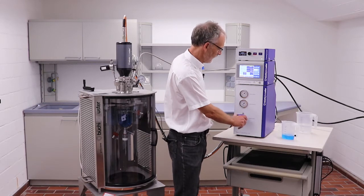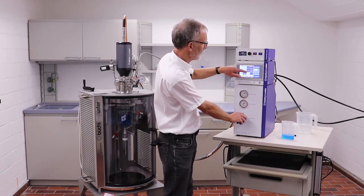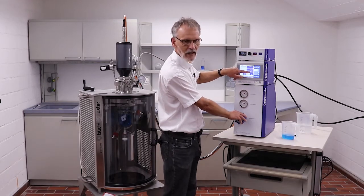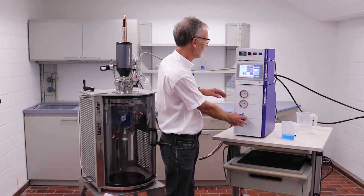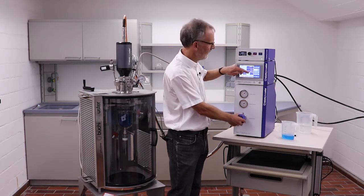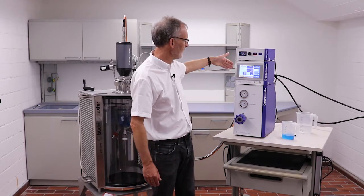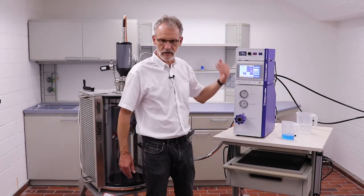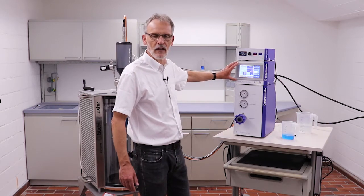Now we start opening the regulator pressure — that's the input to the system. We can see that regulator pressure on the display. This has to go higher than the six bar I want to supply, so I will set this to about 10 to 11 bar — it's not really critical. If I'm too high, I can just reduce the pressure. You might hear the noise of the gas going out at the exhaust port, which usually also has to be connected to some exhaust line.